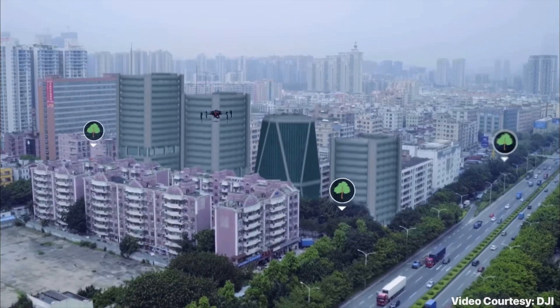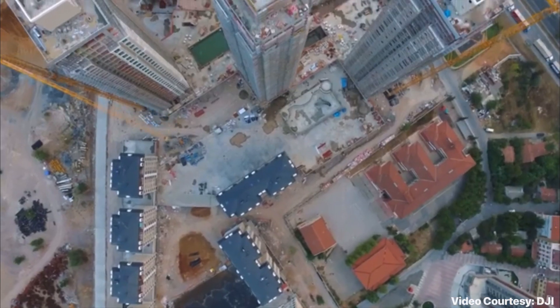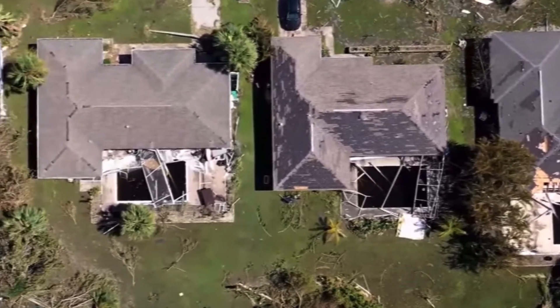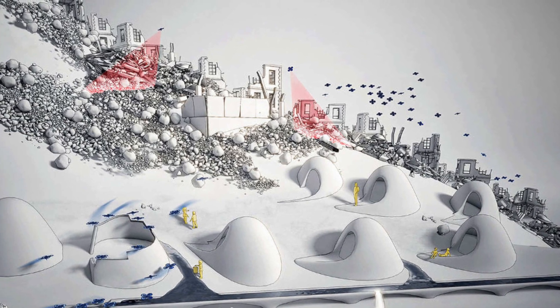Where do you think this could take the construction industry? Building in remote areas inaccessible by work vehicles? Assessing and providing emergency repairs in disaster areas? Or perhaps fast-tracking colonization on new frontiers?